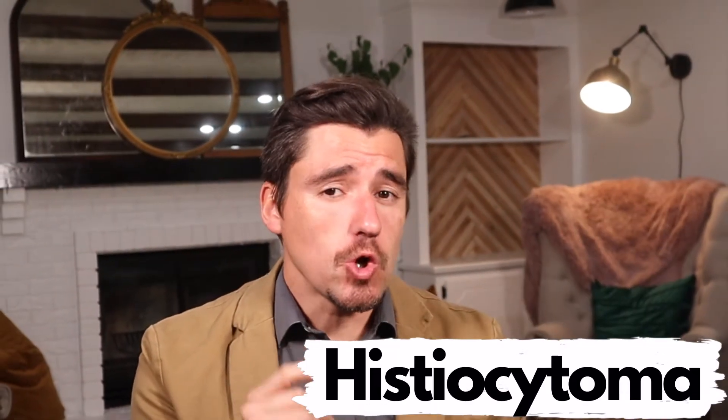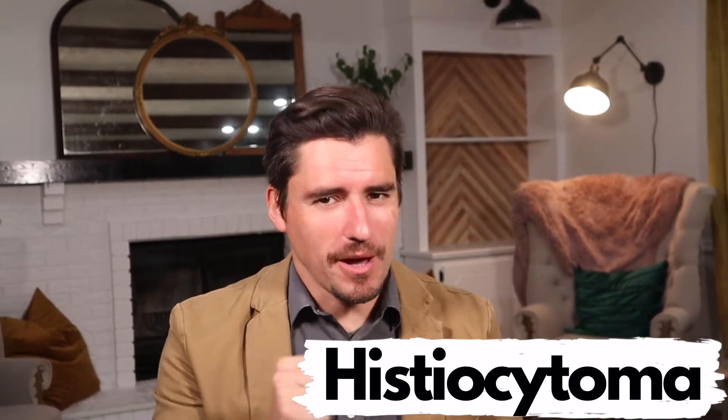Hey guys, my name is Dan. I'm a veterinarian and today we're talking about histiocytomas in the dog, most commonly the puppy.